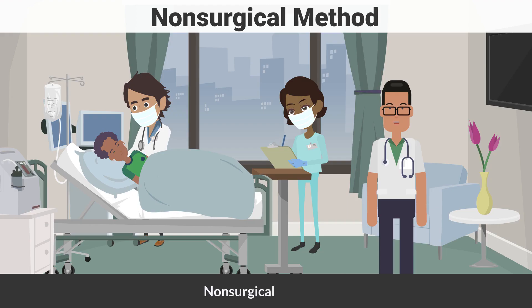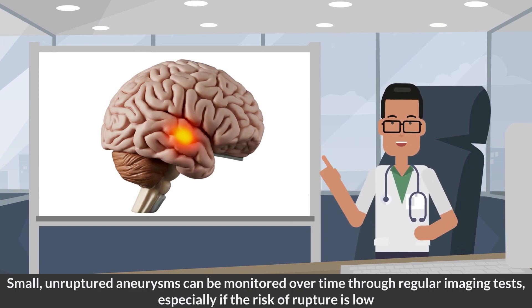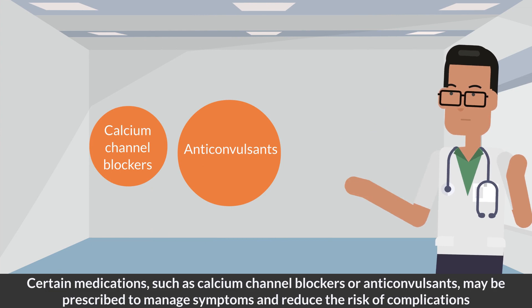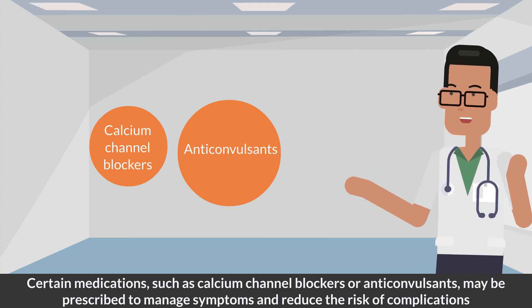The first and most common treatment option is the non-surgical method. This involves no surgical blade or clips but includes close monitoring and treatment with oral medications. Small, unruptured aneurysms can be monitored over time through regular imaging tests, especially if the risk of rupture is low. Certain medications, like calcium channel blockers or anticonvulsants, may be prescribed to manage symptoms such as headaches or seizures, or to reduce the risk of complications associated with an aneurysm.